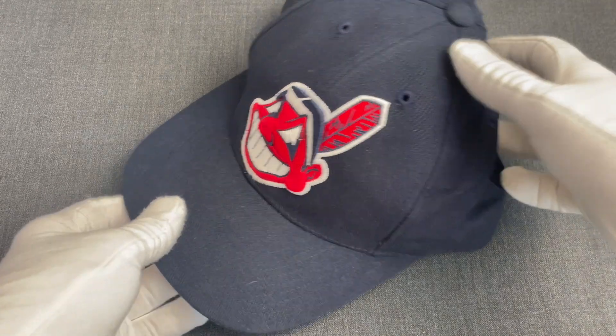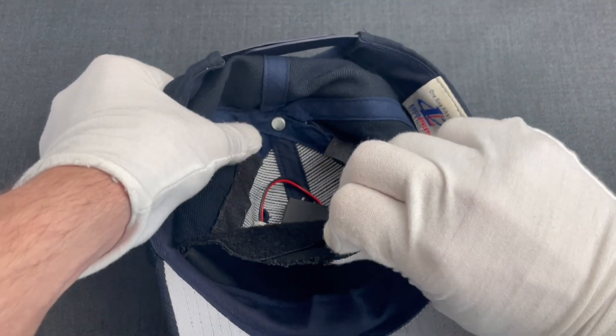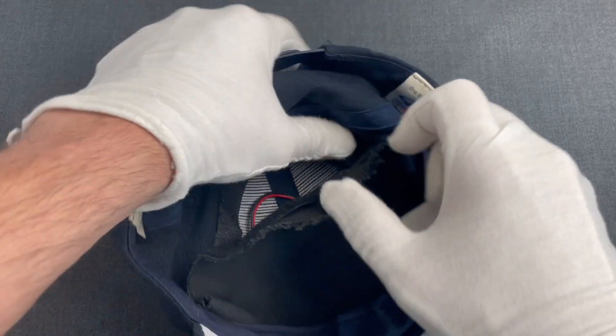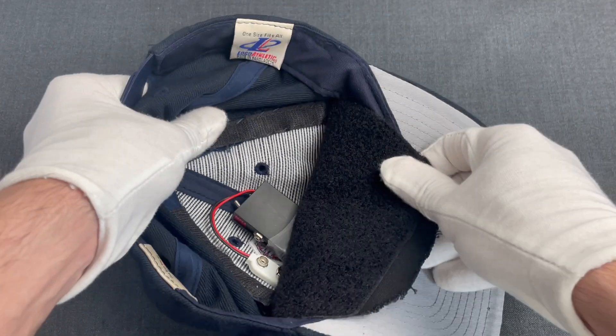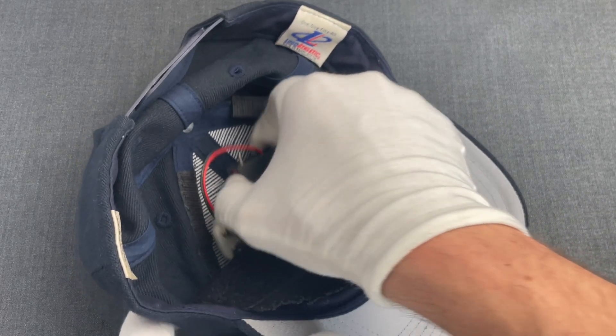This cap was modified by LEA to have an internal flap secured with velcro, making it virtually invisible even if the agent wearing it took it off for a quick visual inspection. And inside this flap, we find our today's artifact.